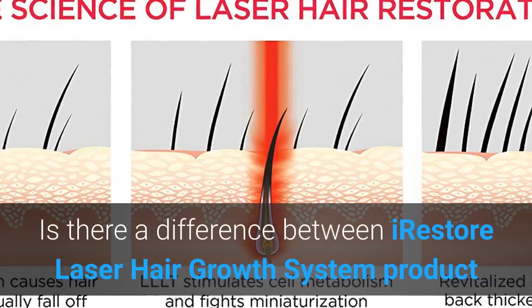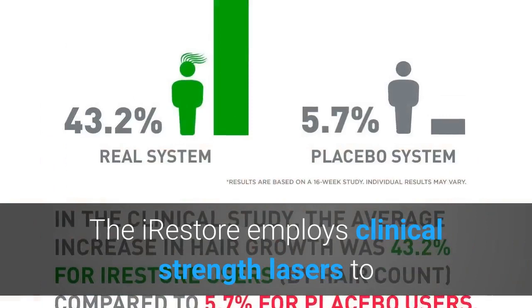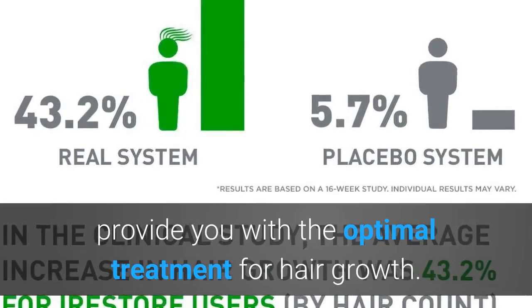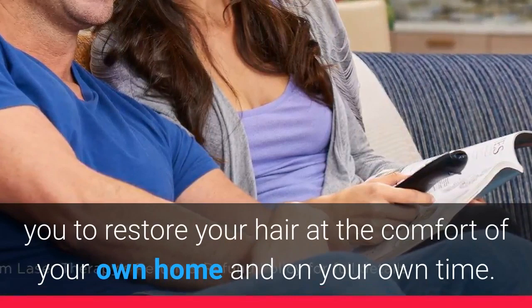Is there a difference between the iRestore laser hair growth system product and something similar at a hair restoration location that is considered commercial grade? The iRestore employs clinical strength lasers to provide you with the optimal treatment for hair growth. We use the same lasers as the ones that are used in the clinics. The only thing that's different is our device allows you to restore your hair at the comfort of your own home and on your own time.